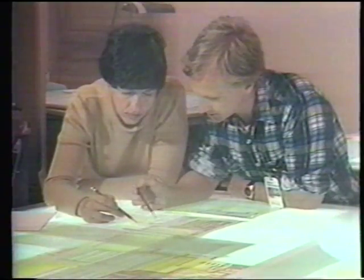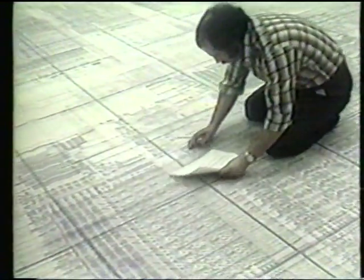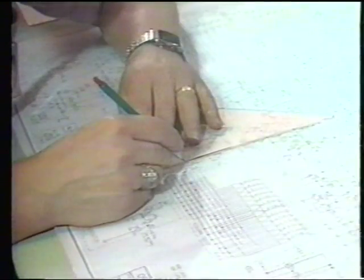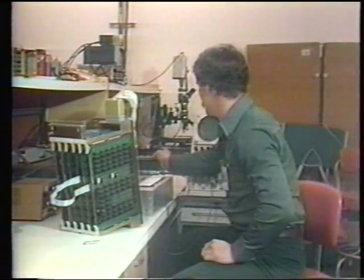It all starts out with someone's idea. They have a concept that they would like to try out and they begin to work on that in an experimental phase. Most of these larger designs really take a team of engineers, so the design has to be partitioned so that a team can assemble the entire project effectively.